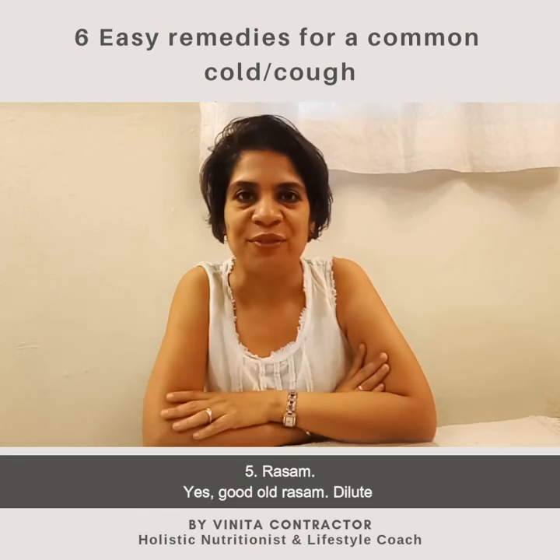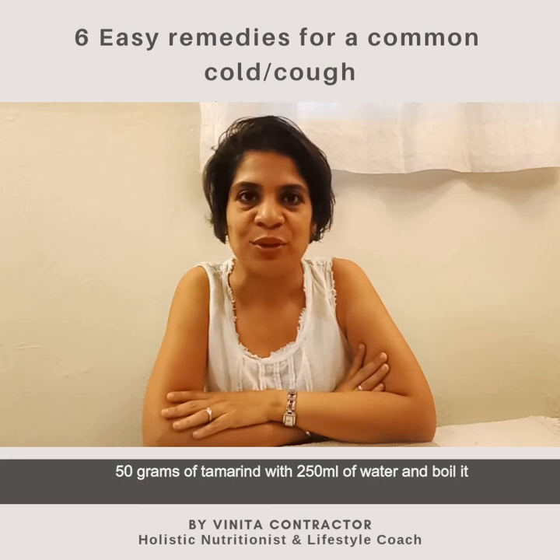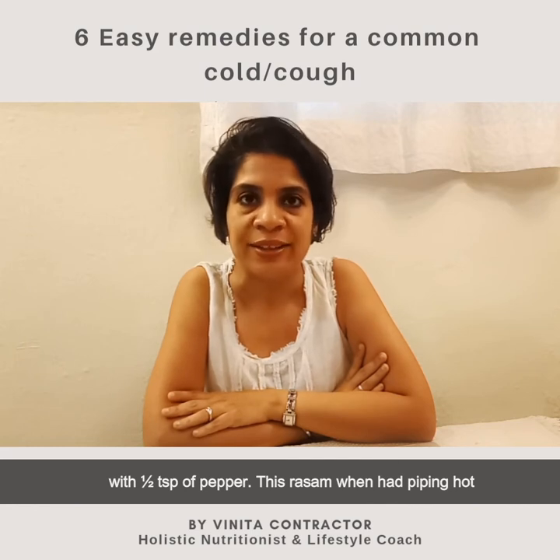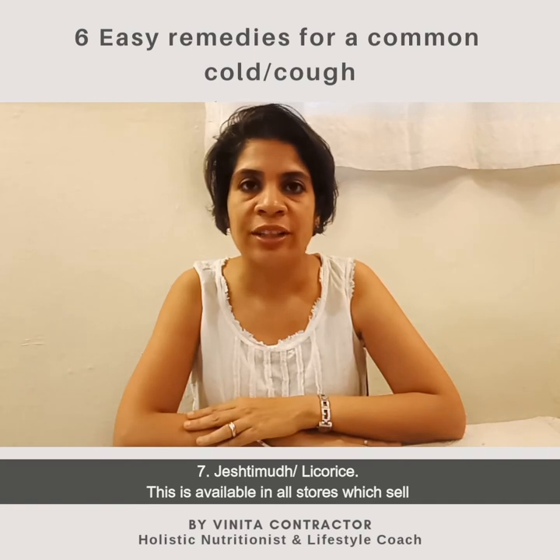Tip number five: rasam. Yes, good old rasam! Dilute 50 grams of tamarind with 250 ml of water and bring to boil with half a teaspoon of pepper. This rasam, when had piping hot, can give a lot of relief from irritation as well as clearing nasal passages and blockages.